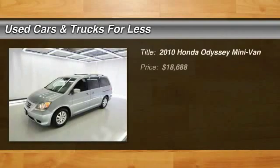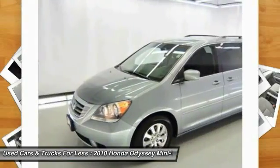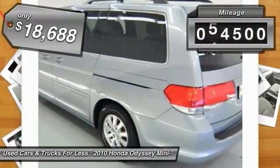The 2010 Odyssey — the Honda Odyssey is a showcase of distinguished style, captivating technology, and advanced safety features. A must for all families, and is priced below $20,000. This vehicle has less than 55,000 miles.